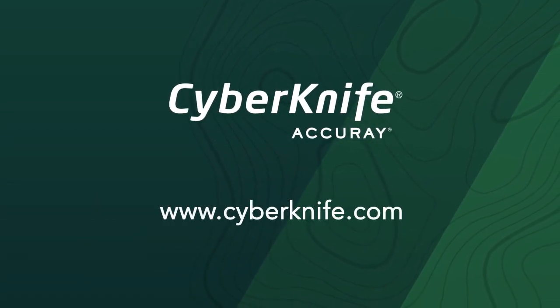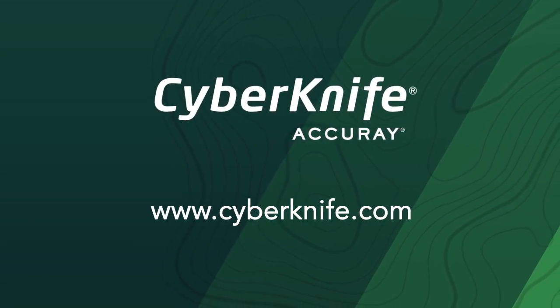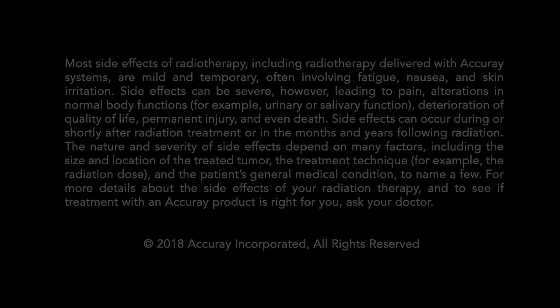Visit www.cyberknife.com for more information and speak with your physician to find out if the CyberKnife system is right for you.